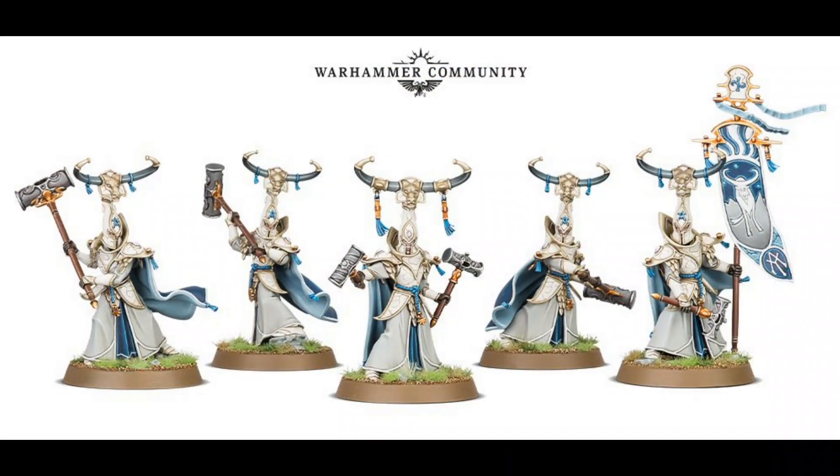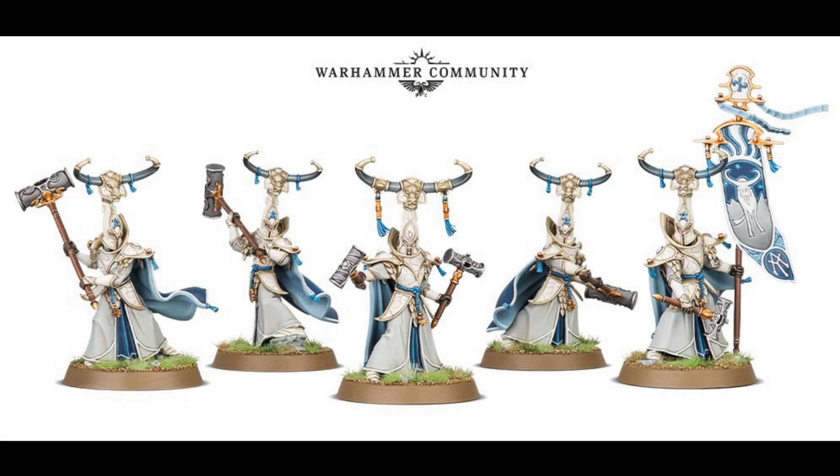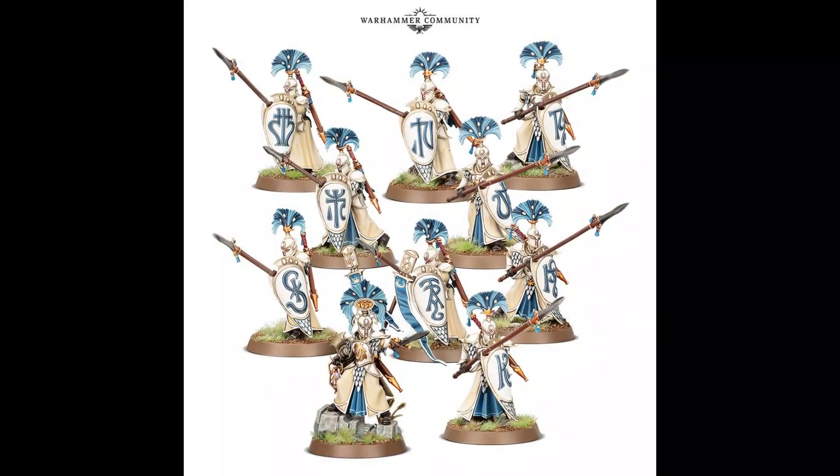If you want to go for Ymetrica and the stone magic, you'll probably have to wait a week longer — but then you have to buy all of it. There's no real option: you need lots of Stone Guard, maybe a few Wardens or Sentinels, then the Stoneheart King, another Mountain Spirit, and at least two Mountain Mages.